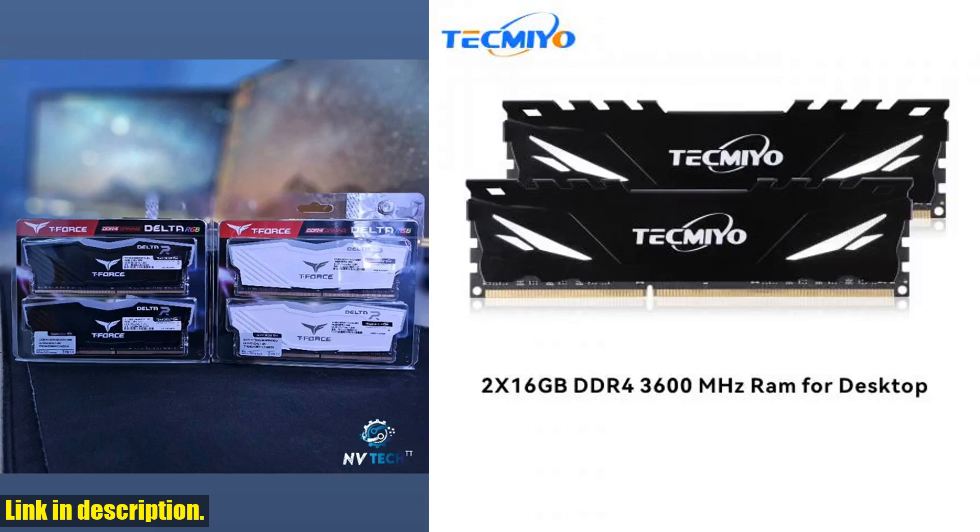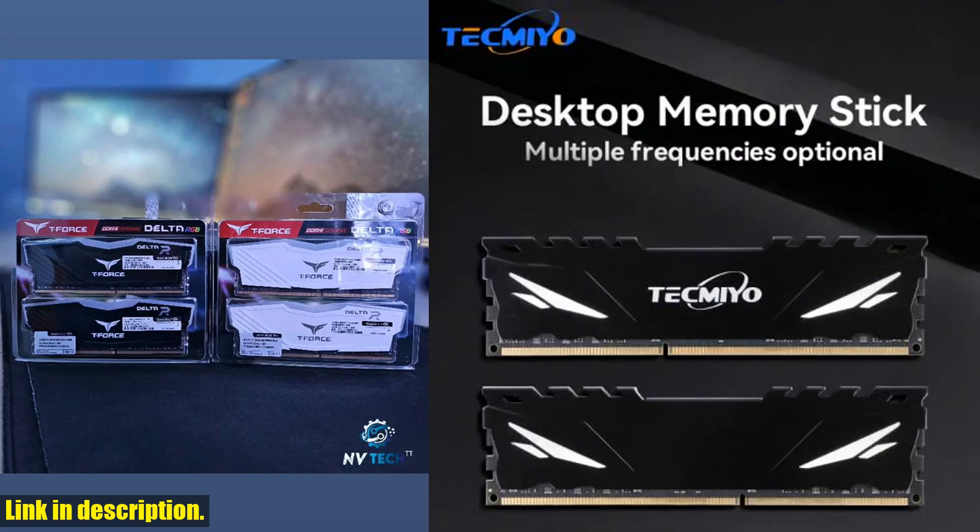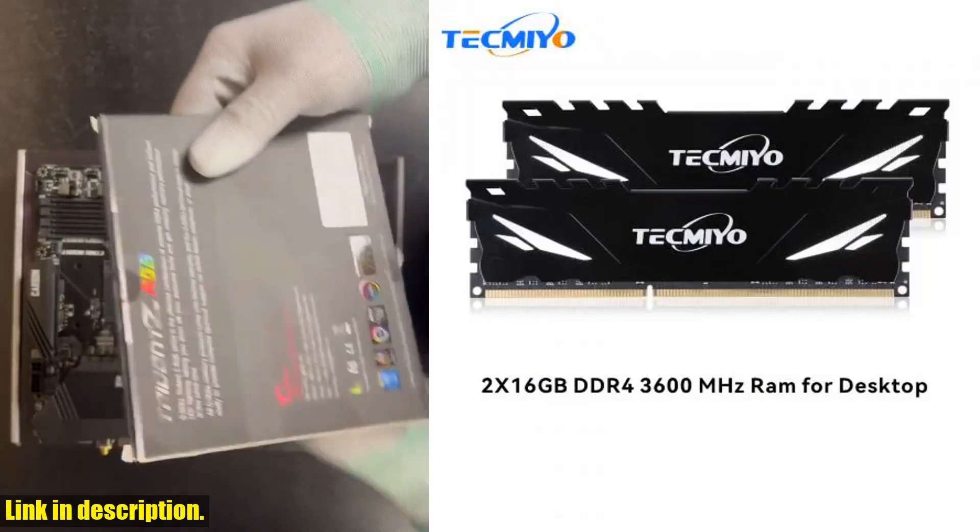For those looking for high-quality Samsung DDR4 laptop memory RAM, we have modules with capacities ranging from 4GB to 32GB, and memory speeds of 2133MHz to 3200MHz. These modules are ideal for upgrading your laptop's memory and enhancing its performance.